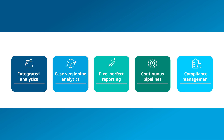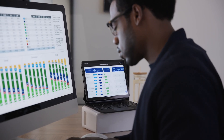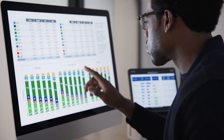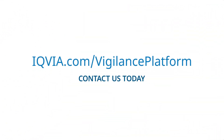Keeping up with today's dynamic regulatory landscape requires seamless management of drug safety data across multiple platforms. Enable continuous monitoring and analysis of pharmacovigilance data and ensure new information is integrated into your decision-making processes with IQVIA Vigilance Analytics. To learn more, contact us today.